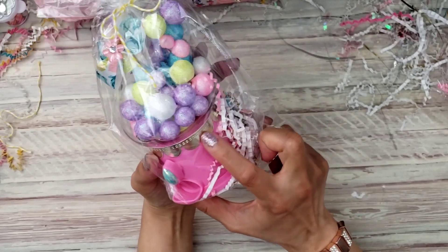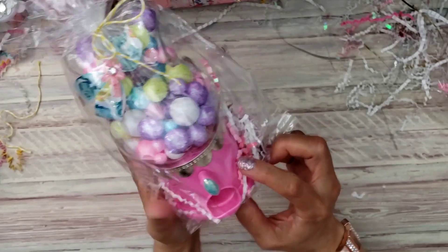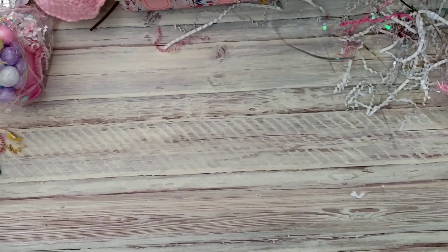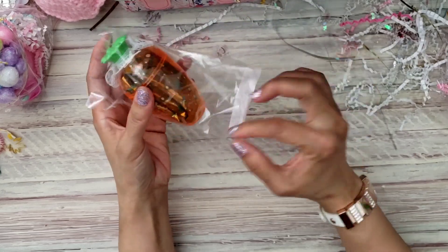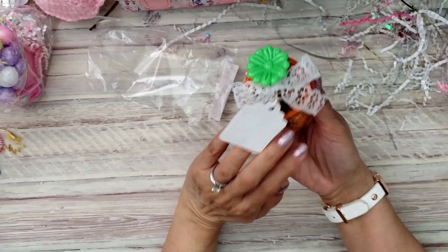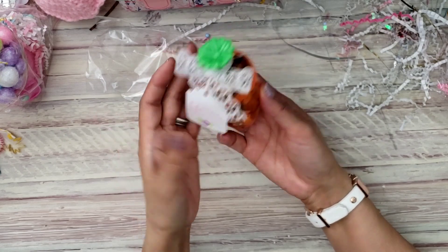She put some trim on it — do you guys see that? It's the Dollar Tree bunny bubble gum machine! And then she gave me this Easter little treat. It looks like there's some Ghirardelli chocolates — yum! And she put a little tag, how adorable.